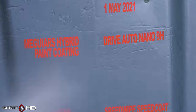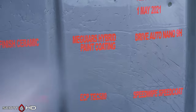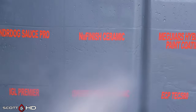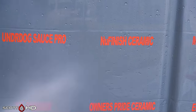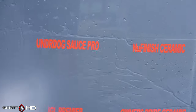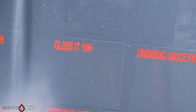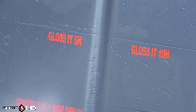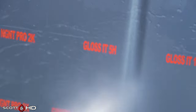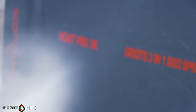Drive Auto Nano 9H — their non-graphene product — looks good. McGuire's Hybrid Paint Coating also looking fantastic; that one has done very very well. New Finish Ceramic Spray is also hanging in there — when it finally fails it'll be easy to reapply; it was super simple to apply. Underdog The Sauce Pro looking good, very hydrophobic. Gloss It 10H also looking good. Gloss It 5H — the non-professional version — also looking good. NGNT Pro 2K and 3K also looking extremely hydrophobic.